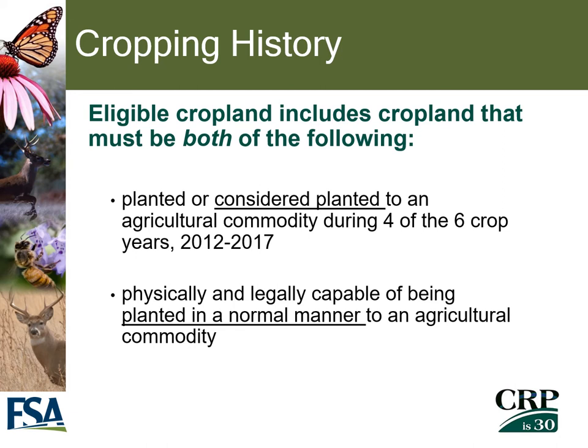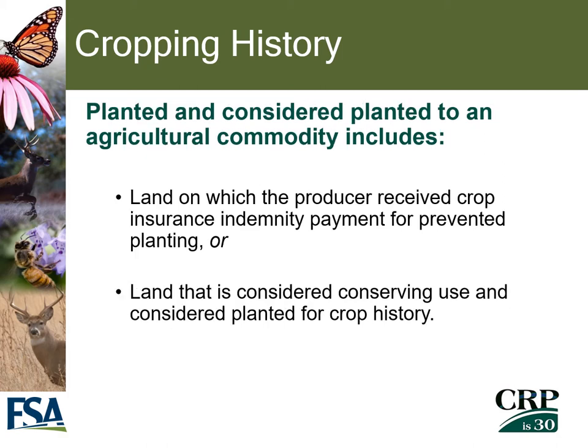FSA will also consider cropping history on the ground. The purpose of CRP is to take ground that had been cropped and put it into a conserving purpose. In order for eligible cropland to be enrolled in CRP, the land must be planted or considered planted to an ag commodity during four of the six crop years from 2012 through 2017, and it must be physically and legally capable of being planted in a normal manner to an ag commodity. This also includes land on which the producer received a crop insurance indemnity payment for prevented planting, or land considered conserving use.